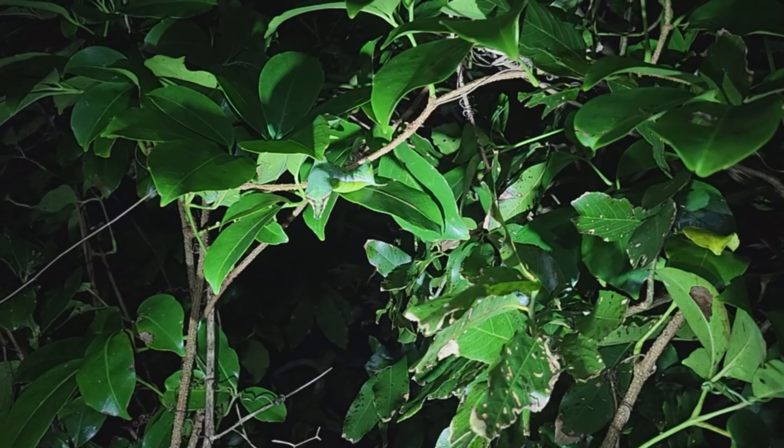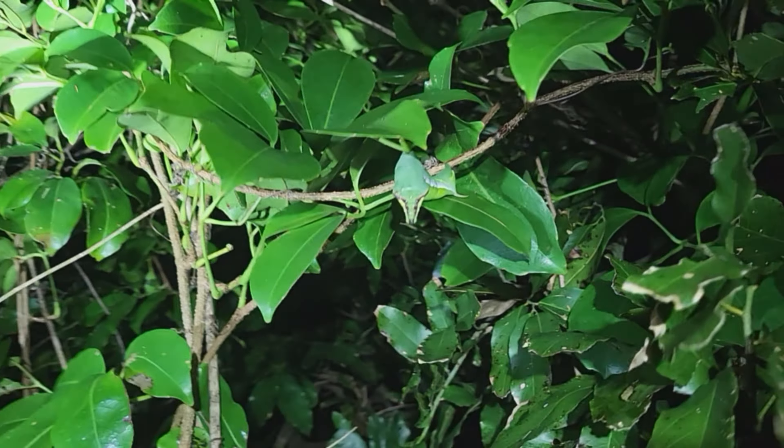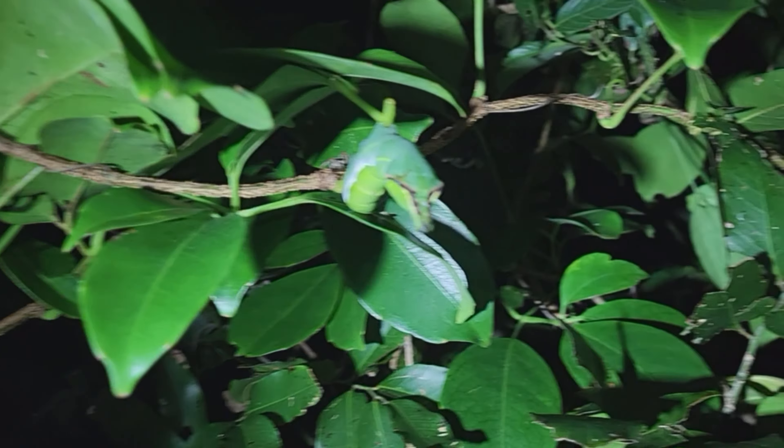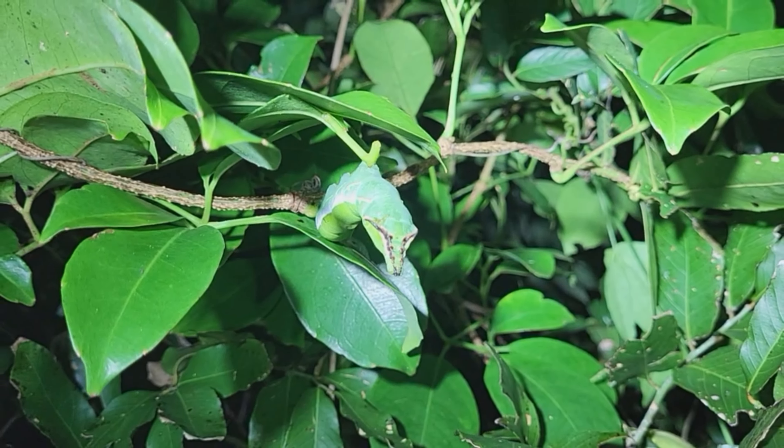Wait — here we have a snake... no, I'm kidding, it's a caterpillar that mimics a snake! Super cool — it looks a bit like a vine snake, but with a nose. Nice spot, Oscar!